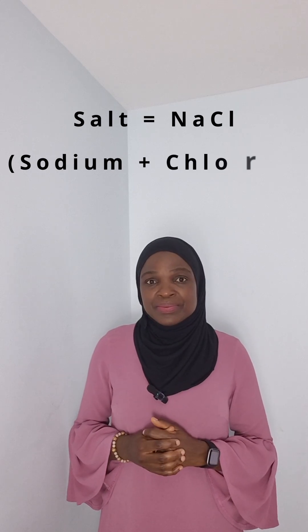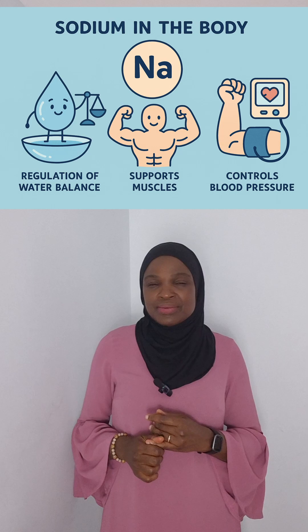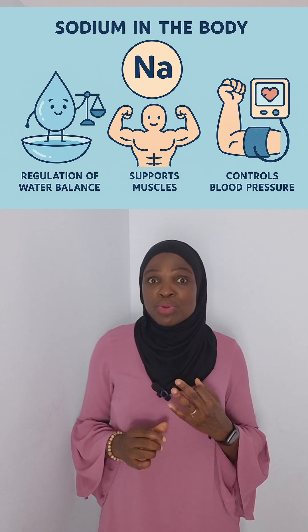Our body actually needs sodium. It's an essential electrolyte that regulates water balance, supports muscles, and controls blood pressure. Sodium is not just present in salt — it is naturally occurring in some foods. But the problem is most of the sodium we eat comes from added salt and food additives.